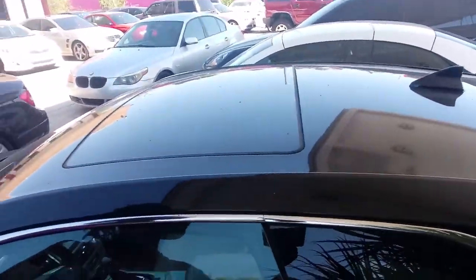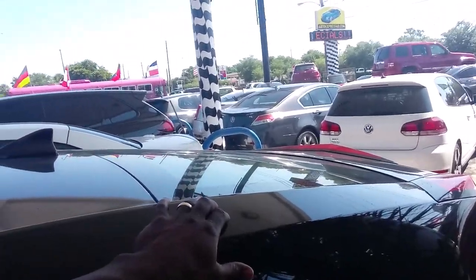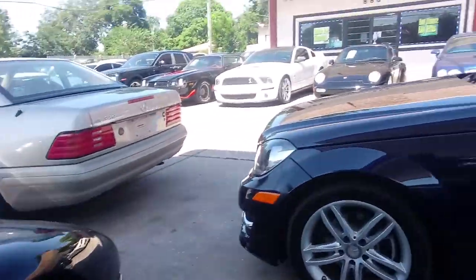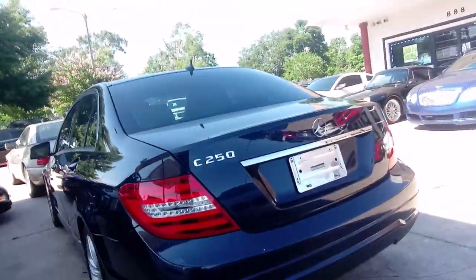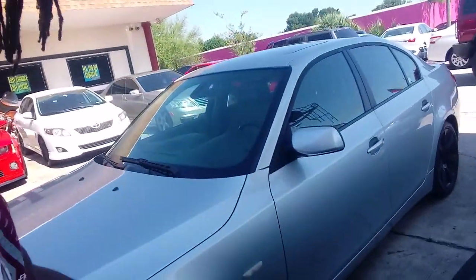Sunroof on top — you don't get no better than this. Got leather, the slant on the roof, on the glass. For my people that like Mercedes, this is a C-Class — C250 Mercedes. We also got the BMW with the black rims.